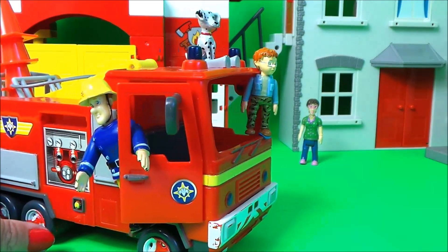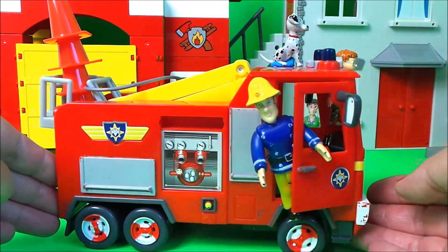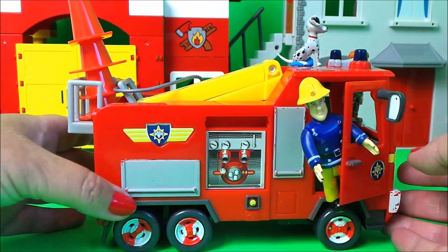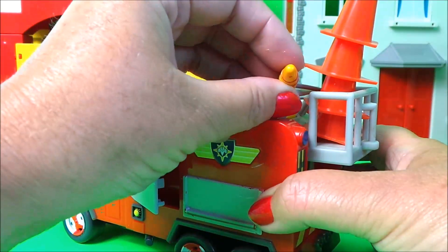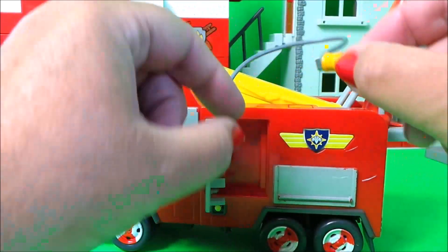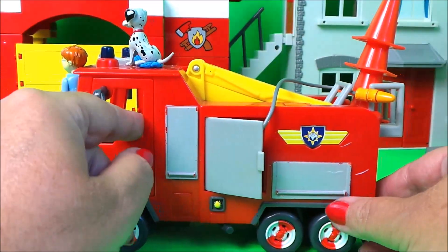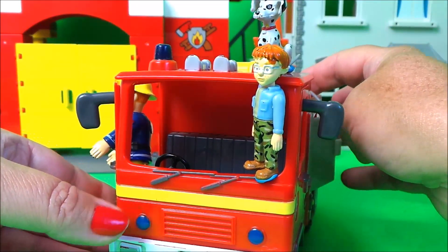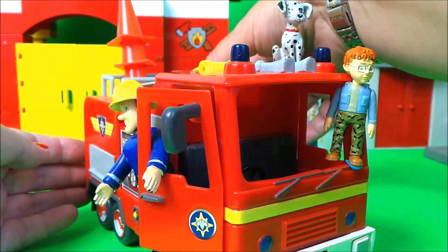Lastly we have Naughty Norman and Radar riding on Jupiter, and there's Fireman Sam too. With this particular vehicle the ladder goes up and down, it has a hose that can be reeled in, the doors open, and it makes some really cool sounds: 'Come on then let's go — great fires of London, we're on our way!'